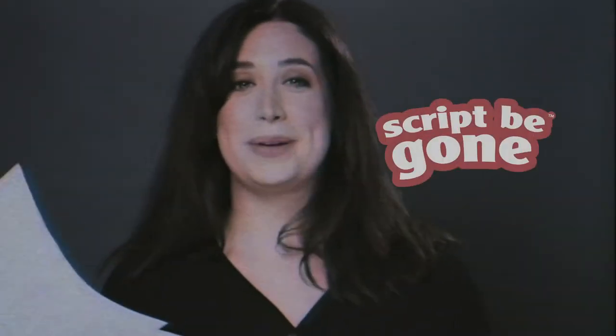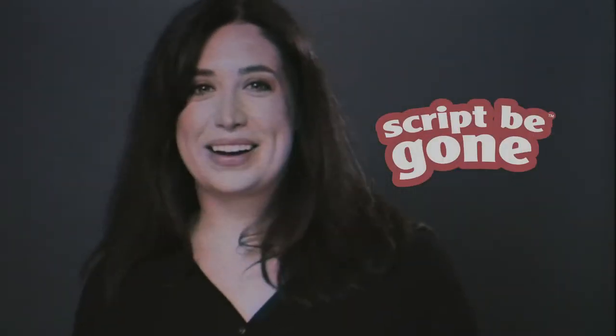ScriptyGone. There, I did it. Use ScriptyGone. Are you up on all of your lines? Use ScriptyGone. Forget about it.